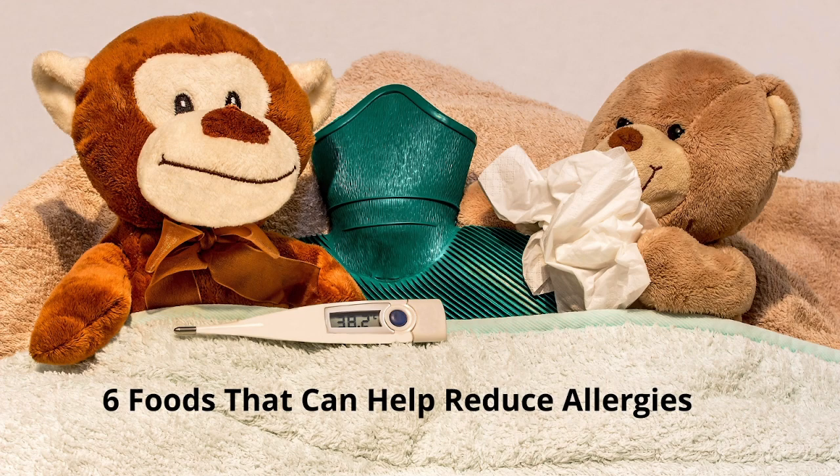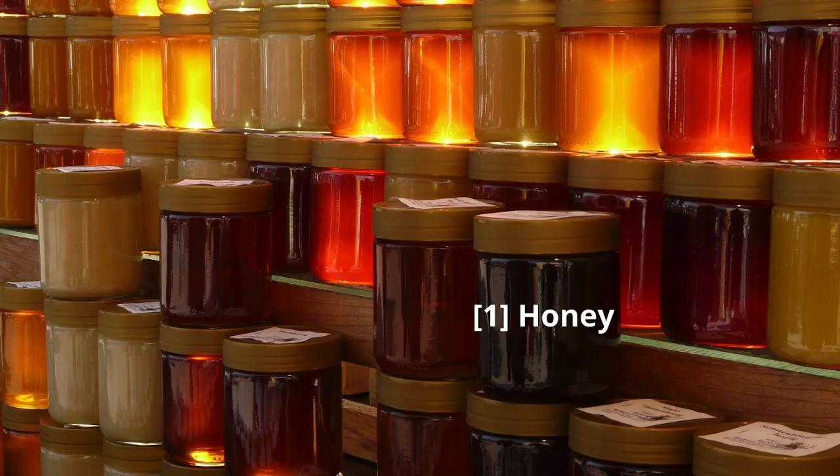Hey everyone, welcome back to the channel. Today we're diving into a topic that affects so many of us: allergies. If you're tired of the constant sneezing, itching, and congestion, you're in the right place. We're going to explore foods that can help reduce allergies and promote overall well-being. But before we get started, don't forget to hit that subscribe button and the notification bell so you never miss our health and wellness tips.